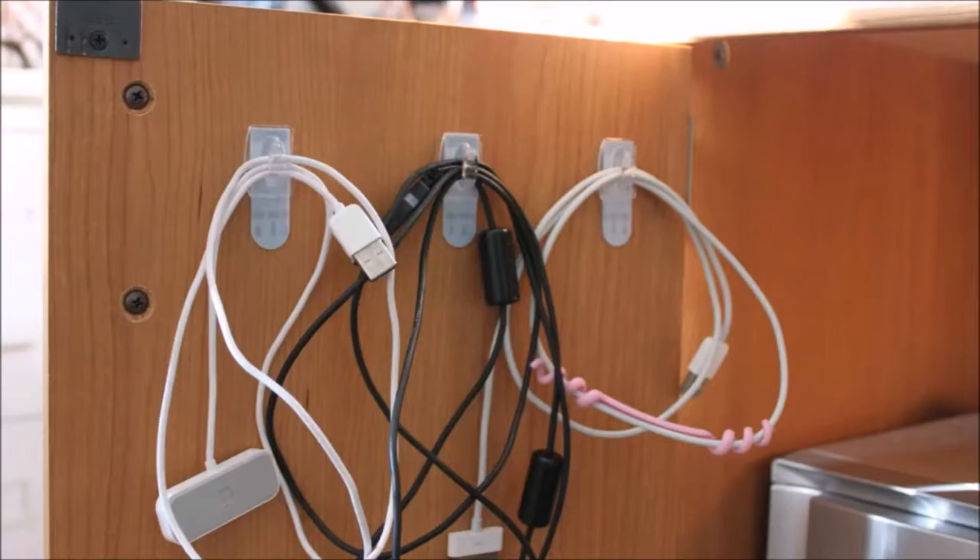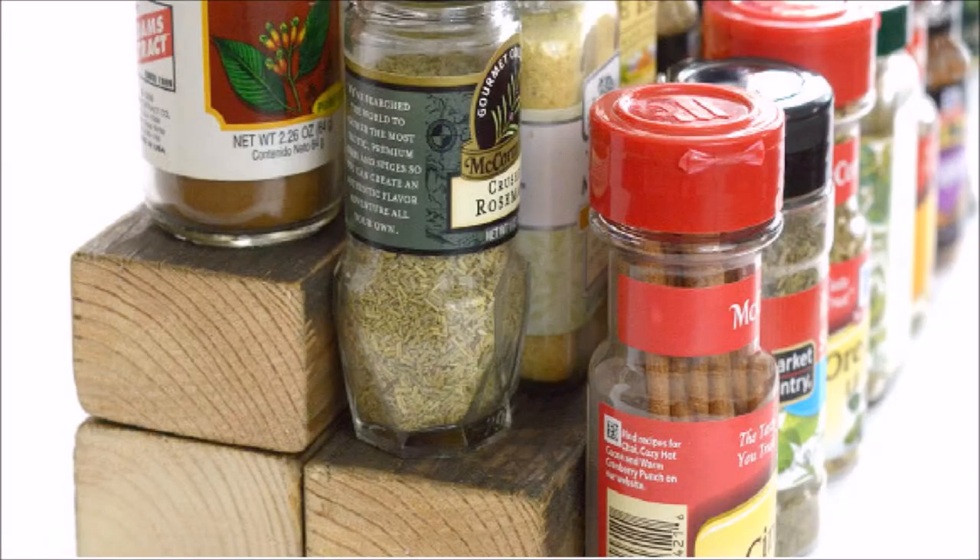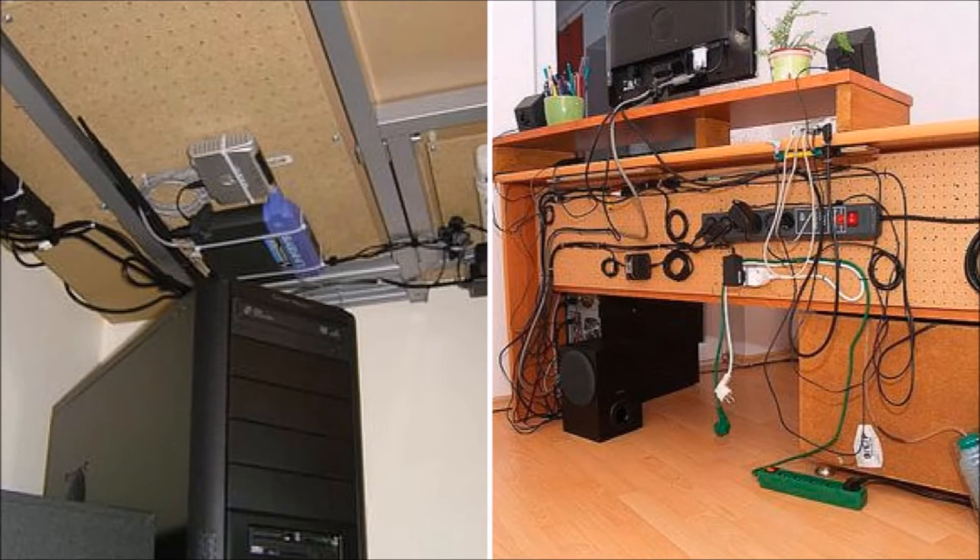Hang your less-used cords inside your closet with the help of command hooks — they really come in handy. Use three blocks of wood to organize your spices. Use pegboards or zip ties underneath your desk to organize the computer wiring.